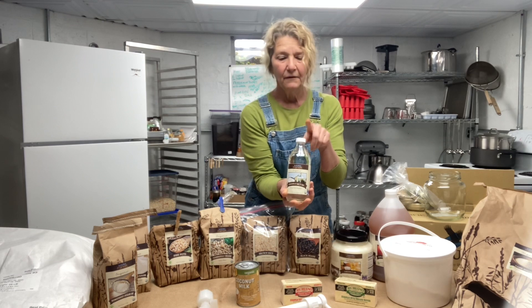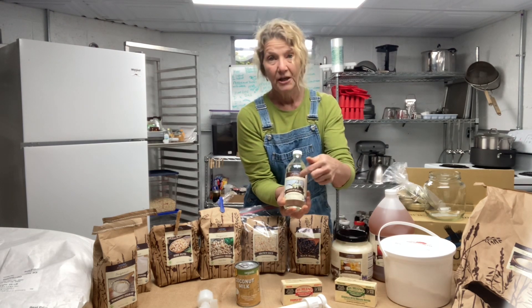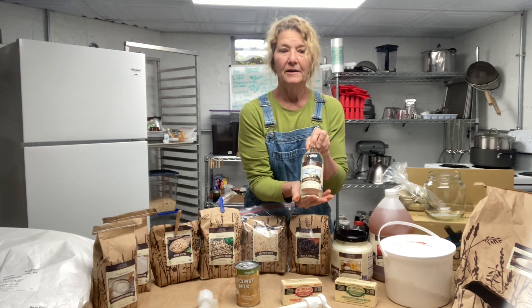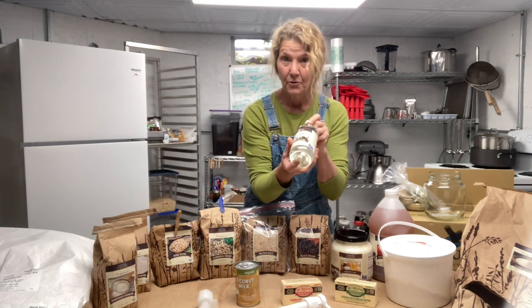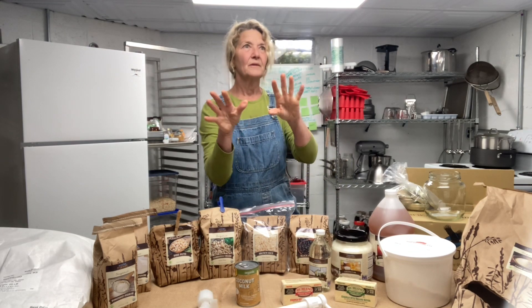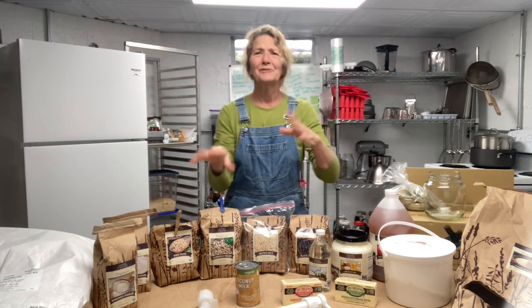MCT oil - I do make bullet coffees. This is something ingestible: medium chain triglycerides, easily absorbed, good brain fuel. We'll talk about all those things if you have questions. It was keto for a bit, but there are good and bad points to everything. Moderation in everything is good.